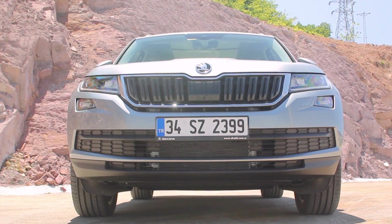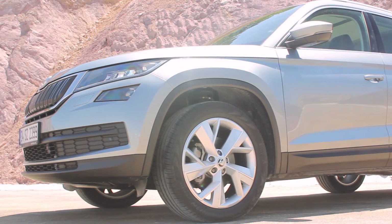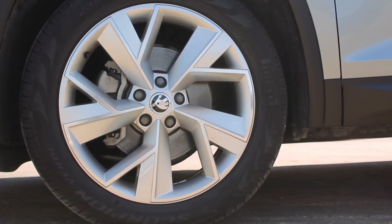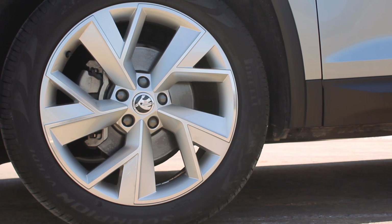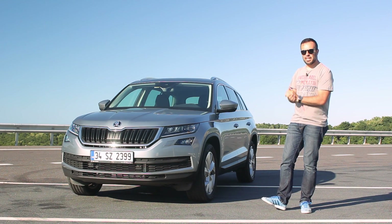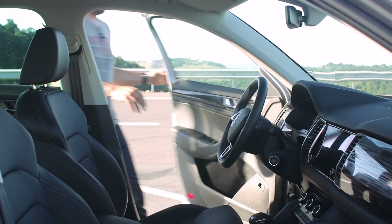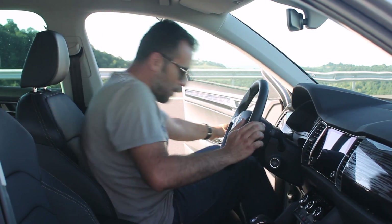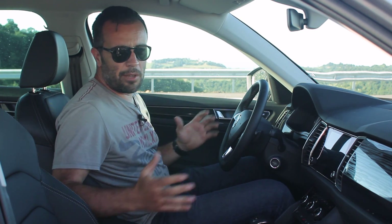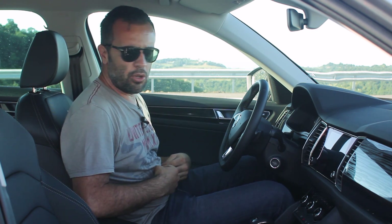Otomobilin yan tarafından baktığımızda uzun bir şey karşılıyor bizi. Jantları otomobilin donanımına göre 17 inçten başlıyor, 19'a kadar devam ediyor. Yanımızdaki otomobil donanımı en zengin olan, bu yüzden 19 inç jantları var ve oldukça şıklar. Dilerseniz biraz da asıl önemli yerine, yani içine göz atalım. İçi çok geniş. Tiguan'la çok bir alakası yok; Tiguan'dan büyük bir otomobil bu, en azından içinde öyle hissediyorsunuz.